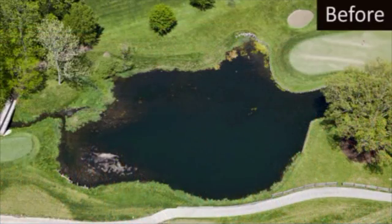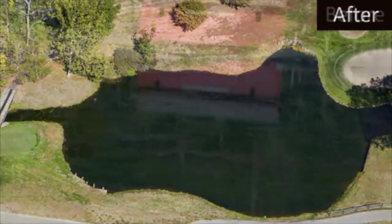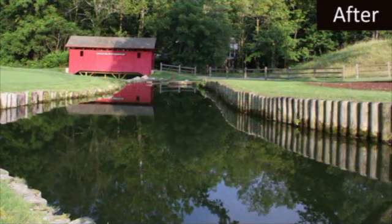As you can see from these before and after clips, the results were impressive. The management of Crooked Stick was very pleased with the results. We were able to achieve these results in an area inaccessible to typical earth-moving and dredging equipment, and there was no damage to the surrounding area.